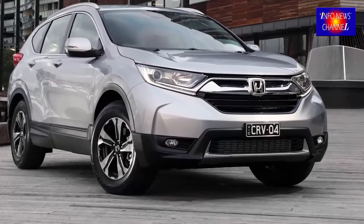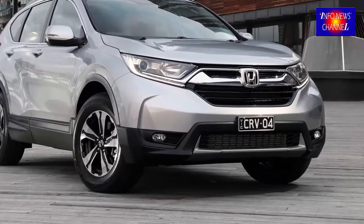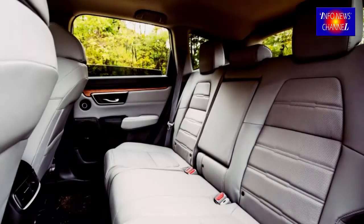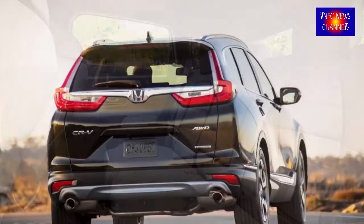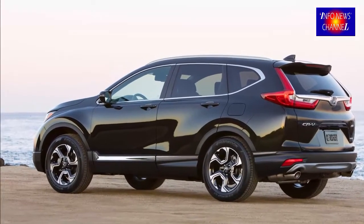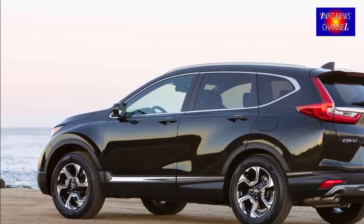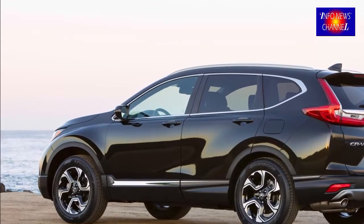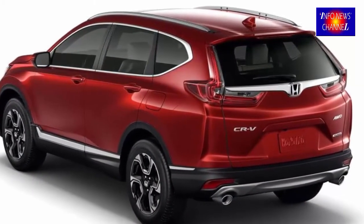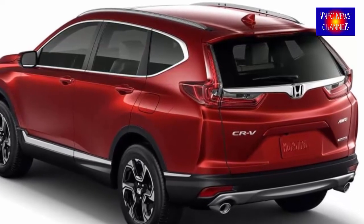2018 Honda CR-V Touring Powertrain. You do not have to doubt the driving capabilities offered by this SUV. Using a 1.5-liter, 16-valve, direct injection, DOHC turbocharged four-cylinder engine, the CR-V Touring is capable of producing over 190 horsepower at 5,600 rpm and 179 pound-feet of torque at 2,000 to 5,000 rpm.